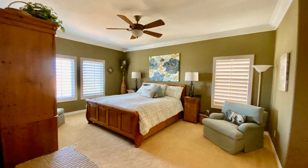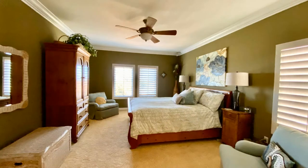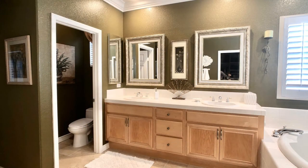On the second level, there is a large master bedroom with a full bathroom with dual vanity sinks, a private commode, a shower, a separate soaking tub, and a large walk-in closet.